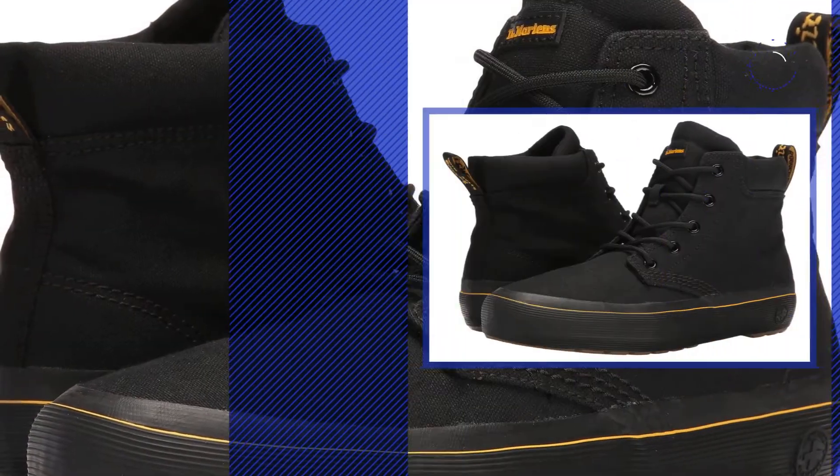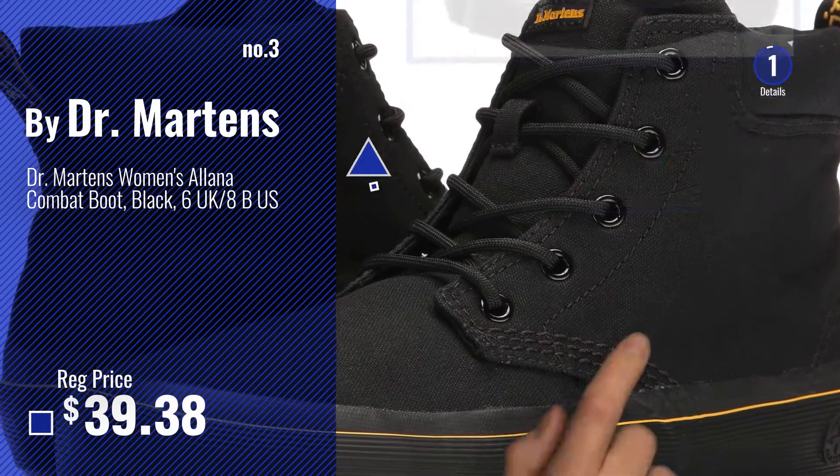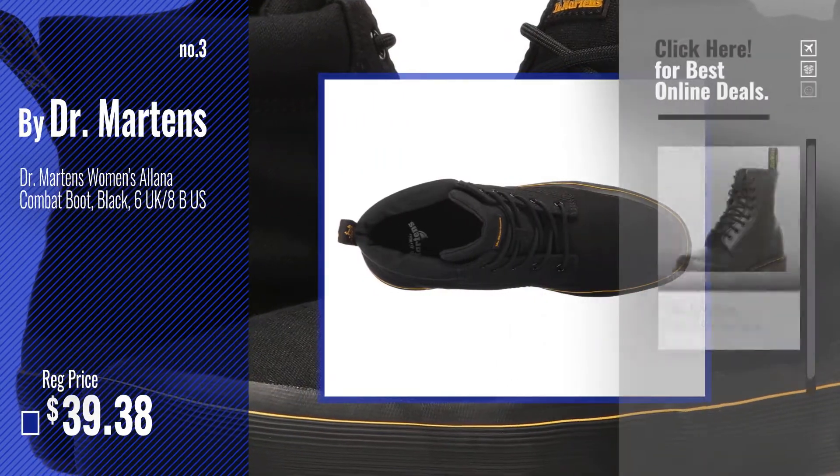Number 3: Get your favorite Dr. Martens 6 now — just click this circle in the corner.